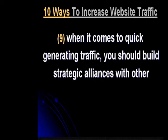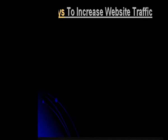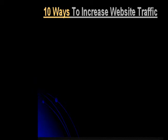When it comes to quick generating traffic, you should build strategic alliances with other businesses to enhance your own standing and status on the net today and into the future.